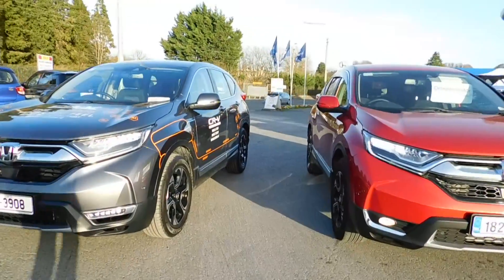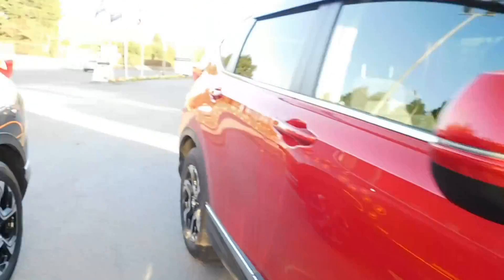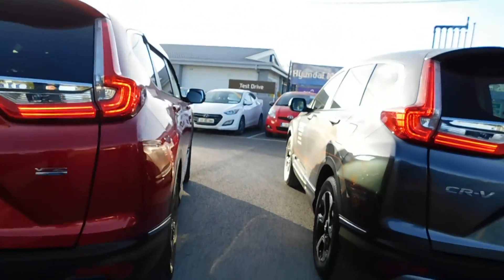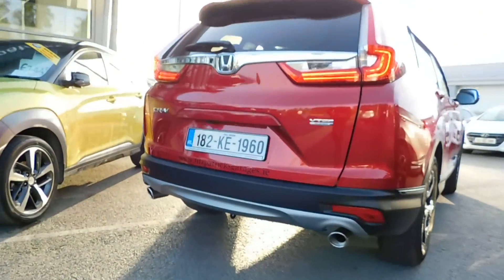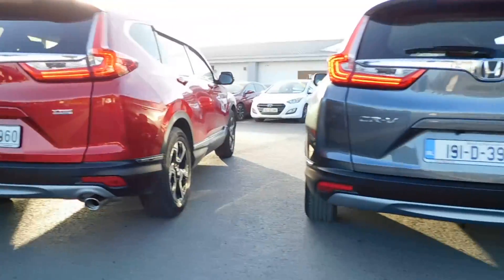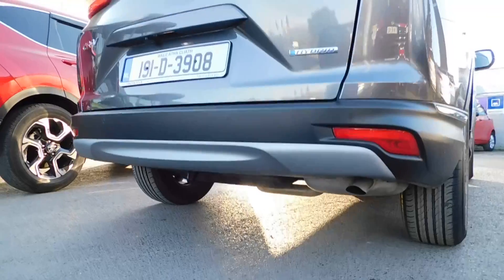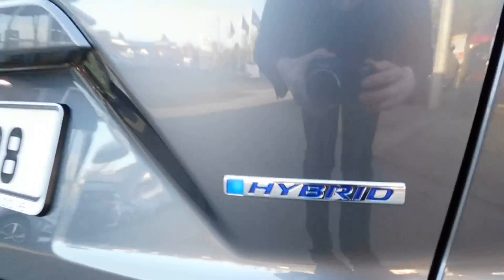Moving down the side of the car, the only single way I know that this car is hybrid is because it's got a badge over here, whereas this one doesn't. Moving down the side, no difference whatsoever. And then once we get to the back of the car, on the petrol, we have two exhausts coming out the back, whereas on the hybrid, we have one exhaust down through the back here. The other thing that distinguishes it as a hybrid is the hybrid badge.